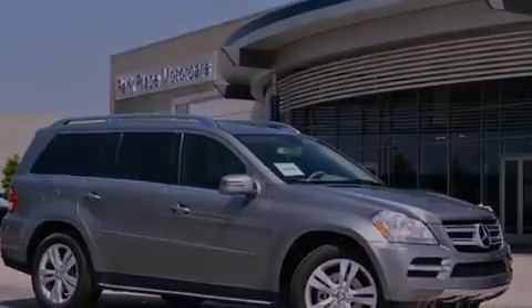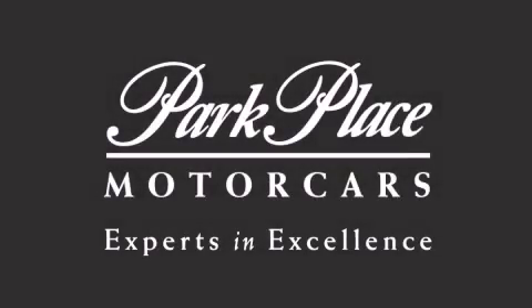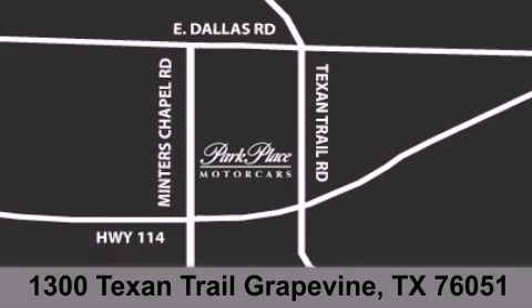Call or visit us right now and arrange your test drive today. Thank you for considering Park Place Motor Cars Grapevine for your next luxury vehicle. If you have any questions, please visit our website, give us a call, or stop by our dealership located at 1300 Texan Trail in Grapevine.